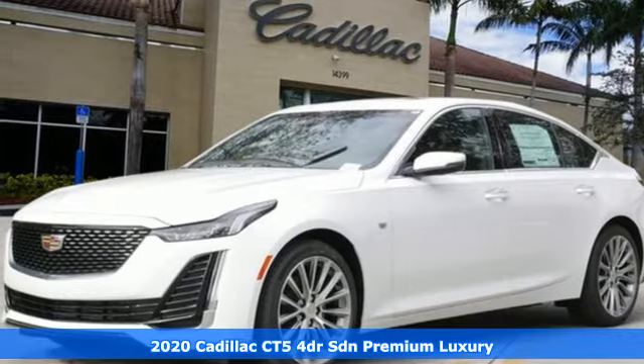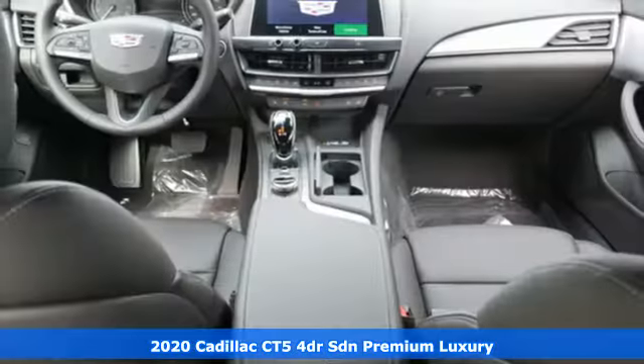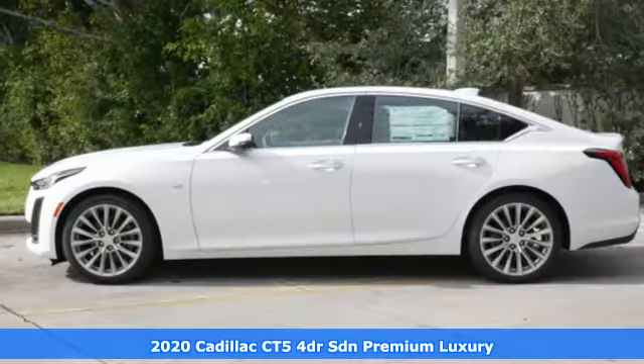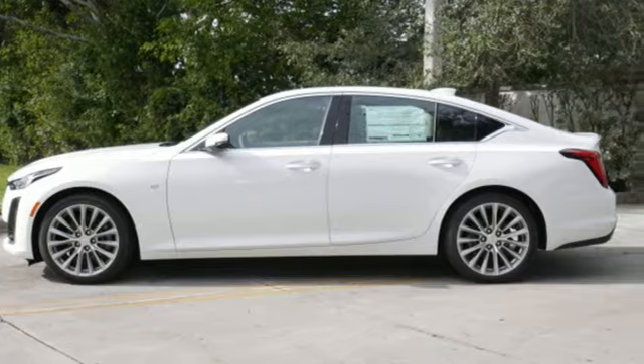Here's a new 2020 Cadillac CT5. It's born for life in the fast lane with looks that make you want to stop and stare. And with features like these, every drive is a pleasure.